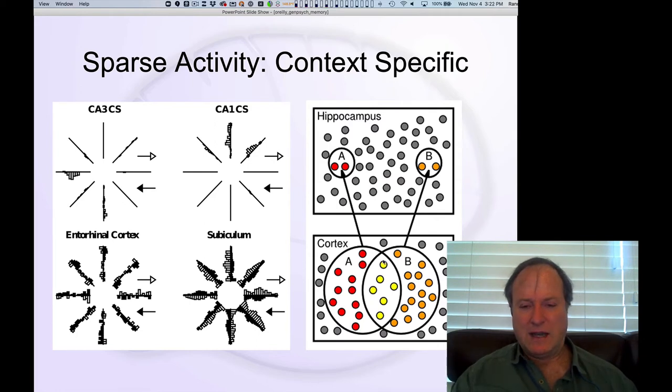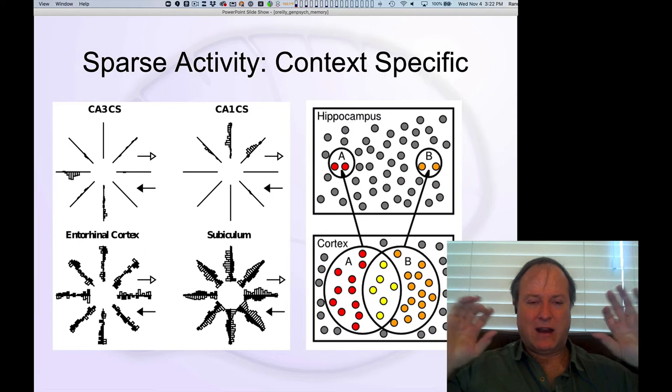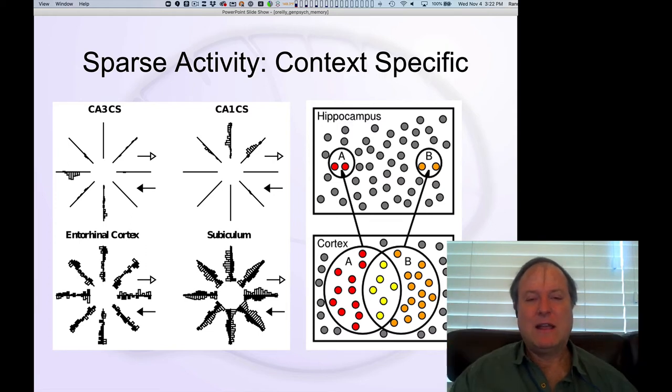Here's the diagram for this. If you have two different memories of two similar events — like what you had for dinner last night versus the night before — there's a lot of similarity in those representations in cortex. But by creating very sparse activity, with very few neurons active at any given time — driven by the high level of inhibitory GABA circuits in the hippocampus — the odds of the neural patterns for these two events overlapping in the hippocampus is greatly reduced. So they have a much lower chance of overlapping, meaning different synapses are involved in encoding these two different memories, and that eliminates interference.